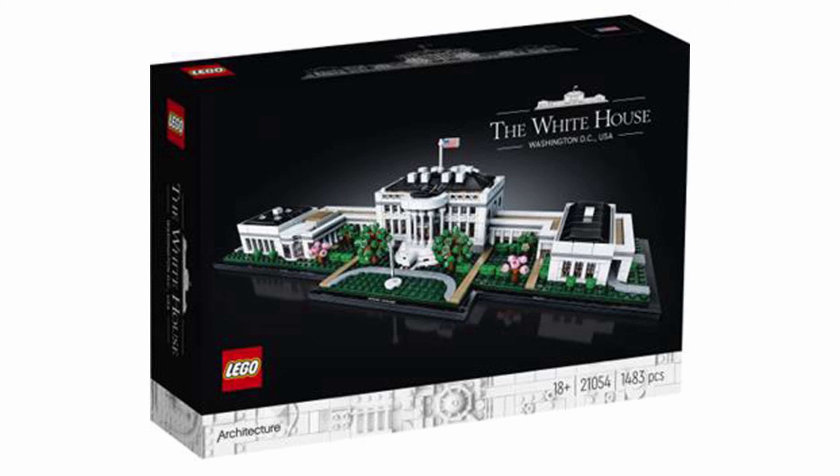The last version of The White House came with 560 pieces, so the new version has almost 3 times as many pieces. The old version included only the executive residence, but the new set adds both the east wing and the west wing.